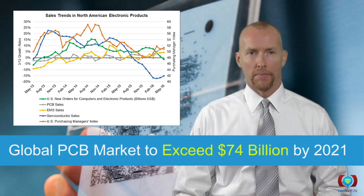PCBs are everywhere. They're found in all electronic devices, and demand is growing fast with the emergence of advanced technologies such as the Internet of Things and wearable tech.